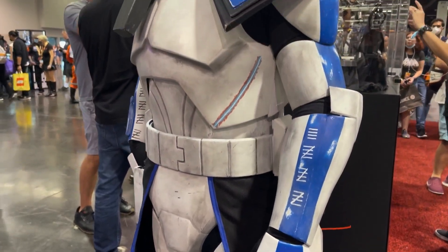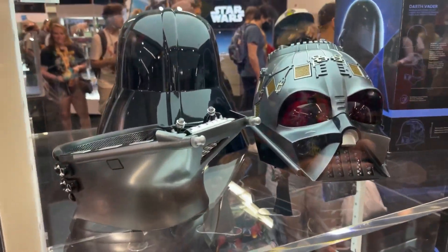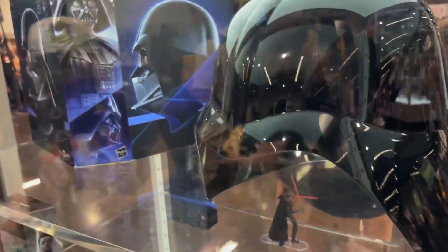And some more cosplayers — you see some of the best cosplay here. And then here's the Hasbro booth with Reveal Vader. Man, I think he's badass. Didn't realize those wouldn't be that good of quality.